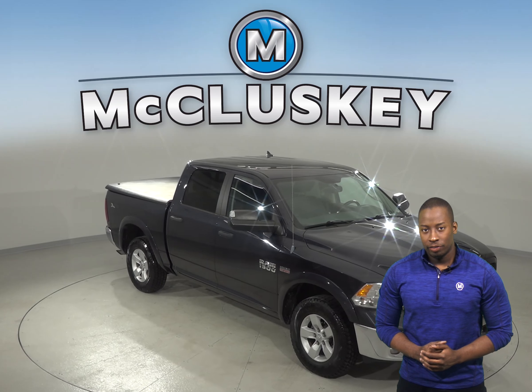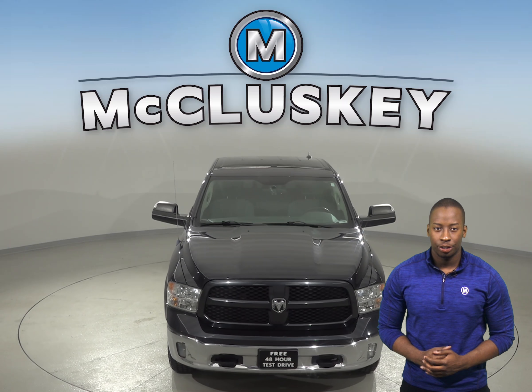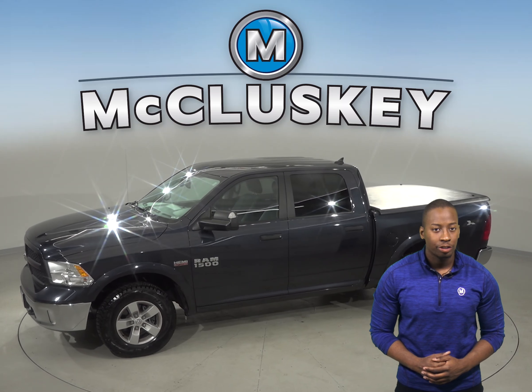Check out this 2013 Ram 1500 Outdoorsman. It has about 182,000 miles on the odometer and under the hood there is a HEMI 5.7L V8 multi-displacement engine with a 6-speed automatic transmission.